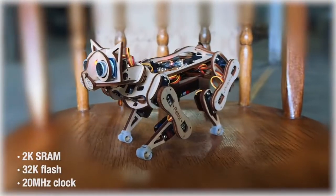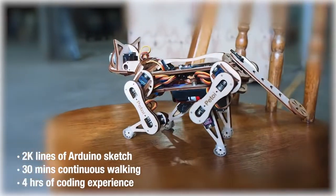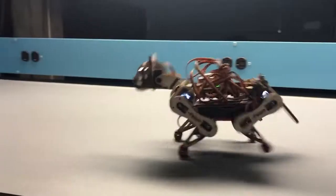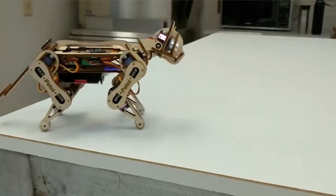Nibble is a programmable open source pet robot cat with cat-like features. The user can control the pet robot's actions through the Petoy mobile app, or by programming more features and behaviors in C, C++, or Python.